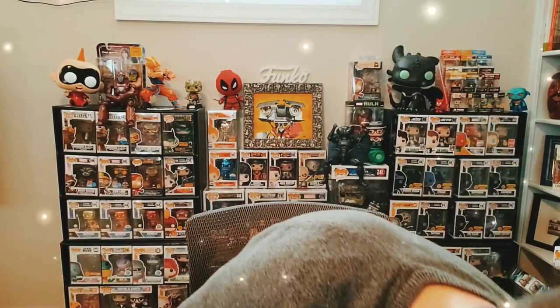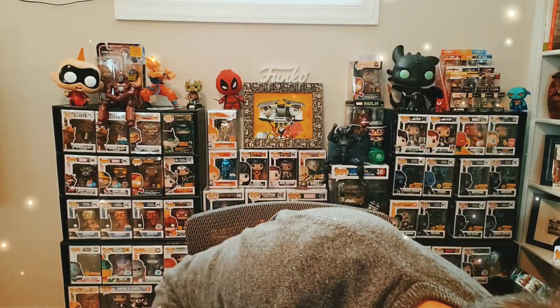This one glows in the dark. I have not tested the glow on this one so I don't really know how good it is, but supposedly it glows in the dark. I do have a couple of the Oogie Boogies.